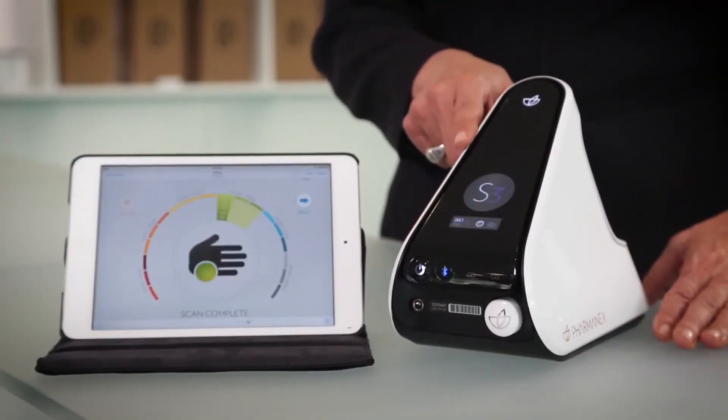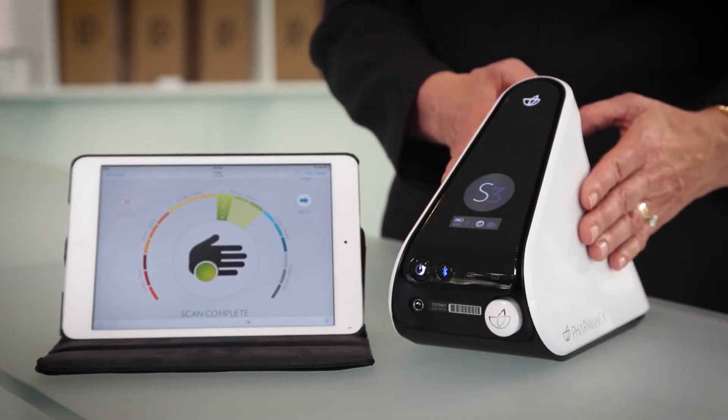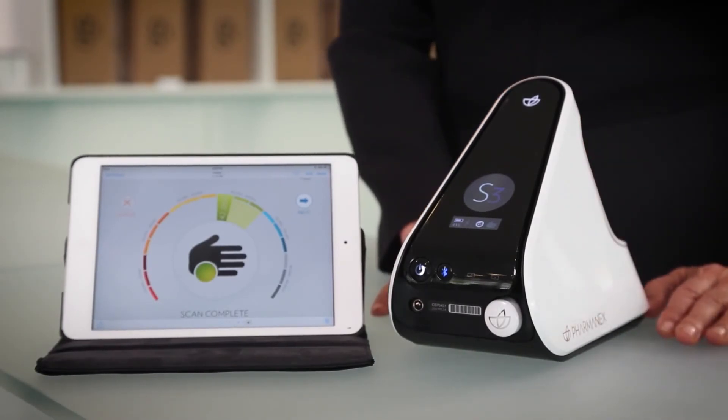The Pharmanex S3 Biophotonic Scanner is an easy way for you to measure an important biomarker — your antioxidant status. When you see your score increase with Pharmanex supplementation, you will experience the power of these clinically proven products. I'm so confident that our SCS certified products will increase your scanner score and improve how you feel that they come with a money-back guarantee. I encourage you to get started today and experience the difference Pharmanex can make in your life for years to come.